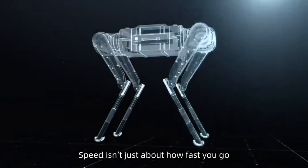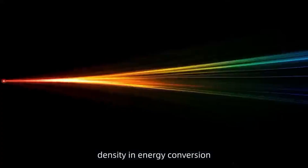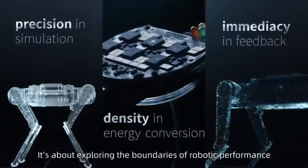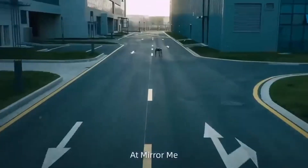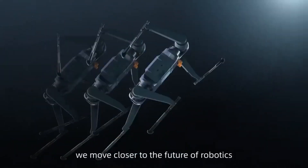Speed isn't just about how fast you go. It's about precision in simulation, density in energy conversion, and immediacy in feedback — it's about exploring the boundaries of robotic performance. At Mirror Me, the pursuit of speed never stops. With every generation, we move closer to the future of robotics.